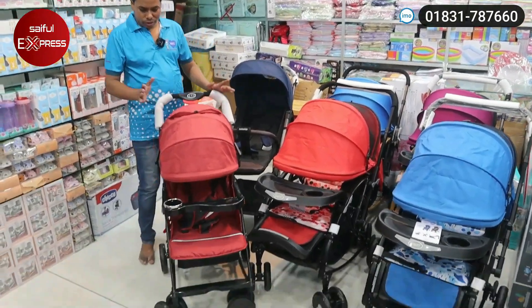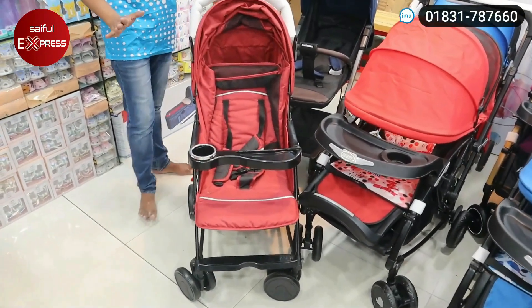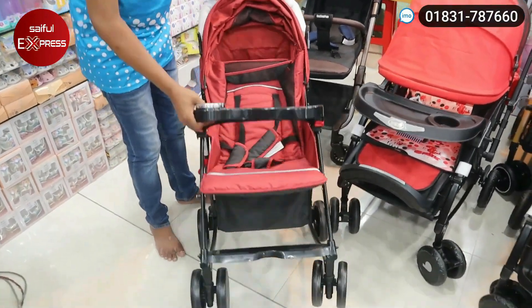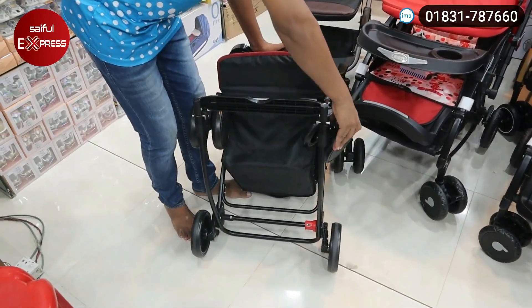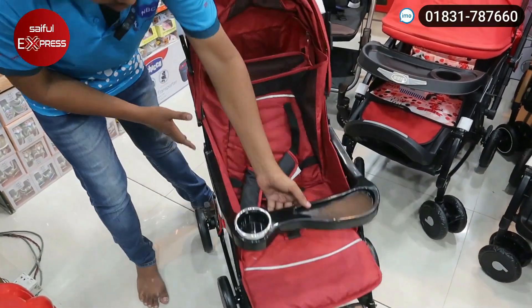First of all, we will see this. We will do this as well. This is nice — a little bit better. This is a good trolley.